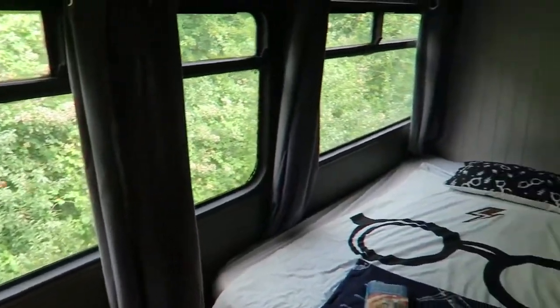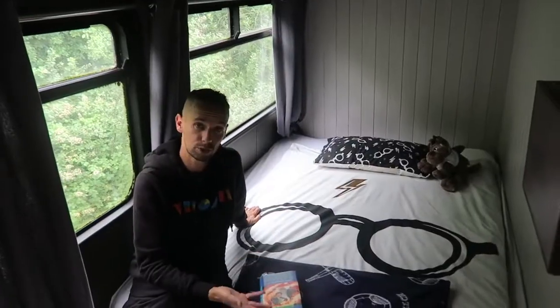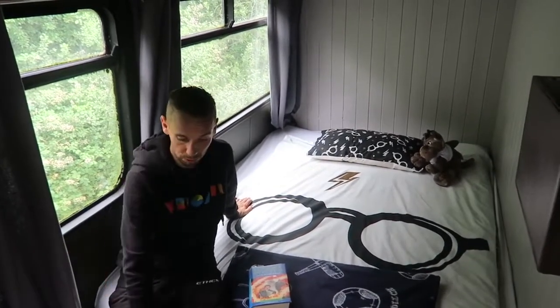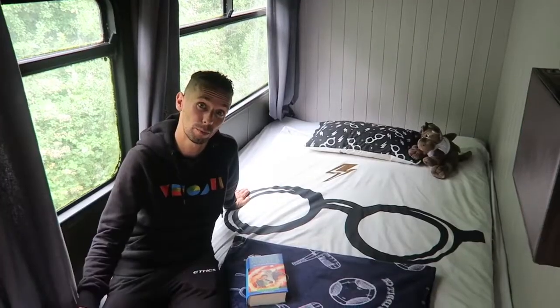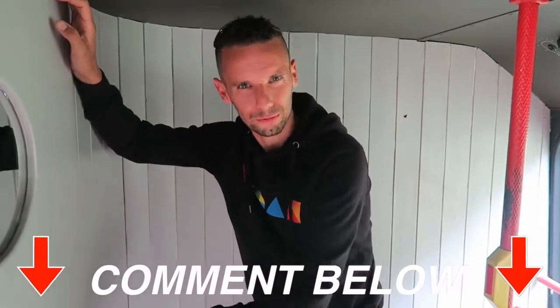The second bedroom — not as much space, but enough for a double bed so two people can sleep here comfortably. There's good storage under the bed, hooks on the wall, and even a plug-in heater for extra warmth. The last bedroom is at the front of the bus. As a kid I liked the back of the bus, but now as an adult I kind of like the front — it makes you feel like you're driving it!